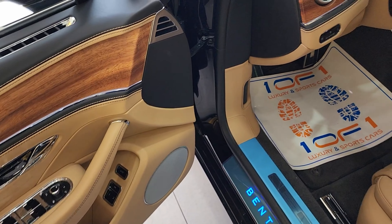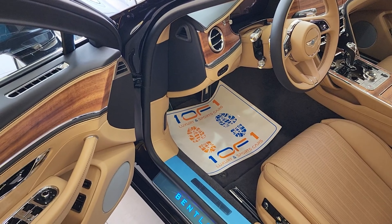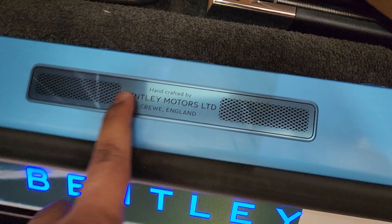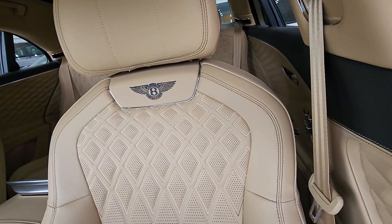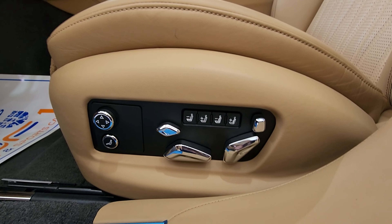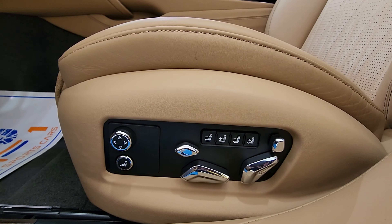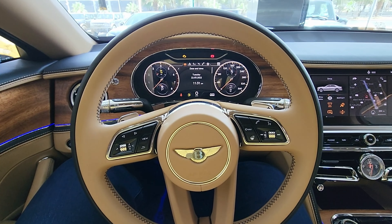For audio you have two upgrade options: a Bang & Olufsen system or a Naim for Bentley audio system. If you're an audiophile, upgrading is worthwhile — for someone buying a Bentley, the cost shouldn't be an issue. The illuminated Bentley sill plates say 'Handcrafted by Bentley Motors Limited, Crewe, England.' The seats have the Bentley logo embroidered on them with diamond quilting, and they're really nice and soft with perforations for the heating and ventilation. There are many seat adjustment controls below — even I don't know what half of them do.